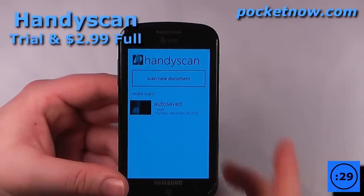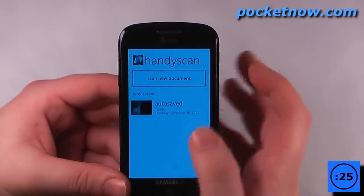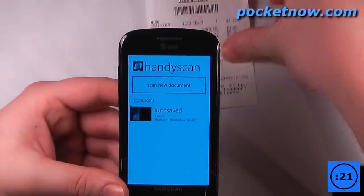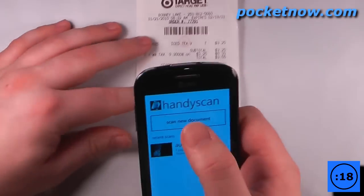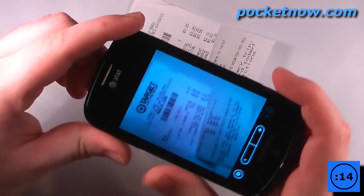HandyScan is a great application if you want to save receipts, take photos of a book so you can read it on your device, or just save other sorts of documents. So I have a receipt here, and let's say that I'm tired of carrying this receipt.